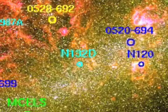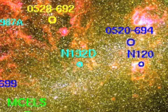Now let's take a look at some of the LMC's most famous supernova inhabitants. N132D is the brightest in the Magellanic Clouds and belongs to a rare class of oxygen-rich remnants. So the oxygen that we breathe on Earth is thought to have come from explosions similar to this one.